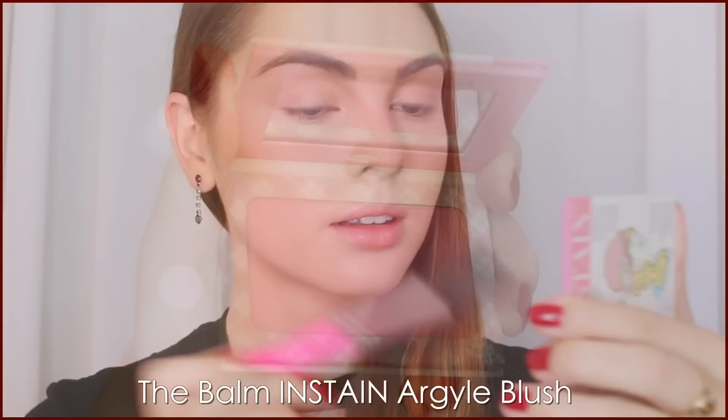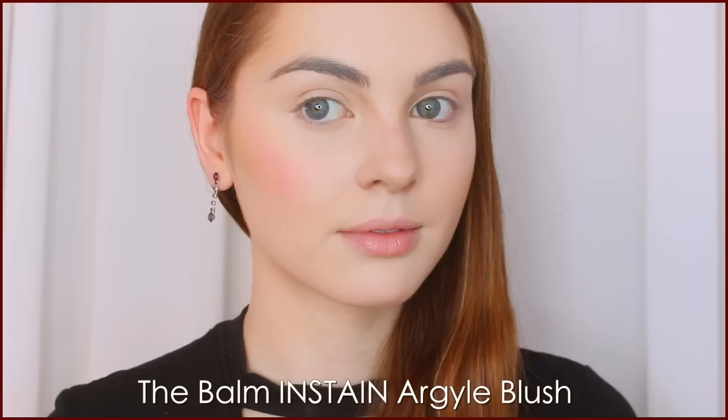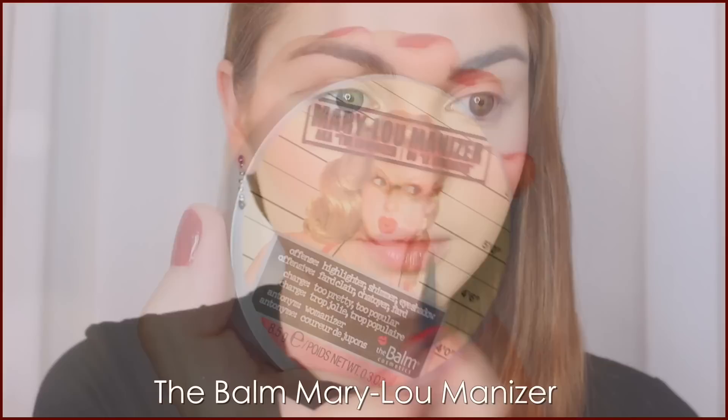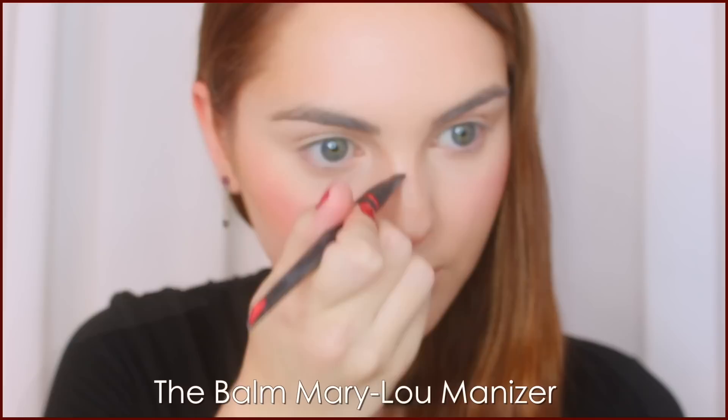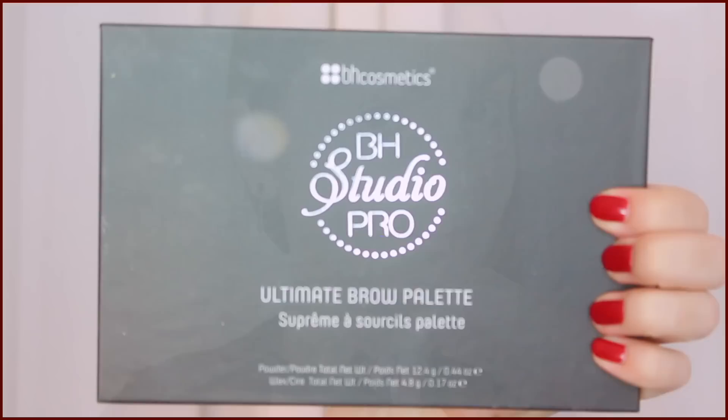Moving on to blush — I'm obsessed with this one from The Balm. It's a gorgeous pink shade, and I'm popping it onto the higher points of my cheek and blending upwards. We're keeping this a little bit unblended because Cheryl is very doll-like — a lot of the time her makeup looks a bit painted on, and I kind of like that. It's bright and fun. For the highlighter, I'm bringing it onto the nose mainly because it helps the contour look more real when you follow the contour line with highlight. I'm using another The Balm product — a champagne-y shade — also on my cheekbones, chin, and forehead, but subtly, because it is more of a matte skin look.